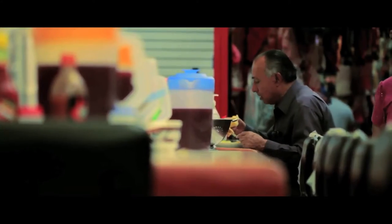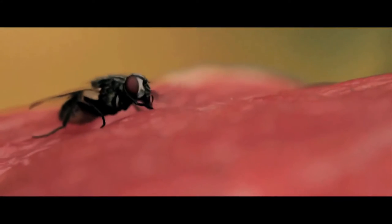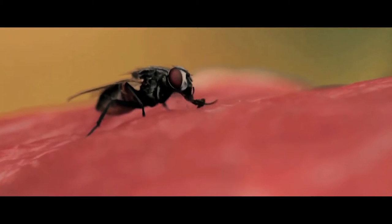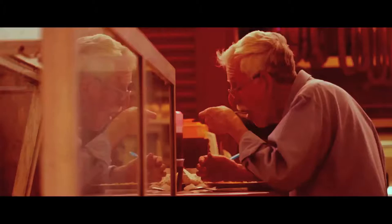Spending money on unplanned things such as fighting diseases caused by contaminated meat. There are several reasons to prevent flies from landing in our food. You have no idea what a day in the life of a fly involves.